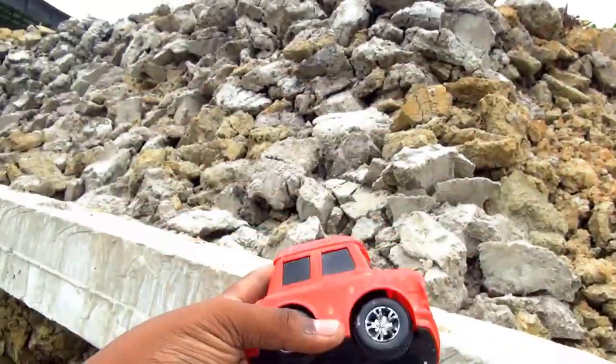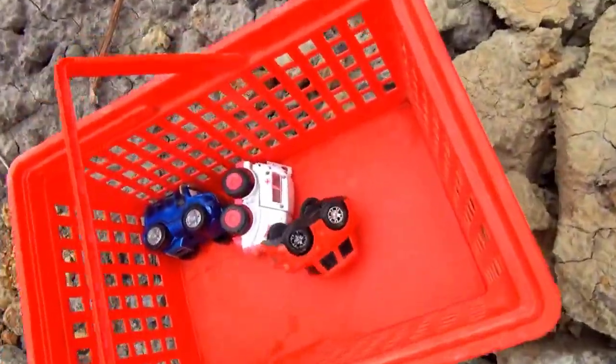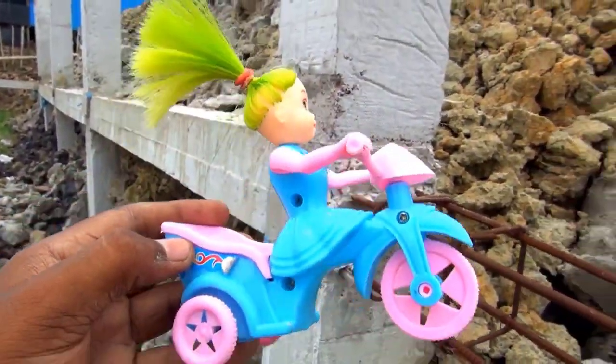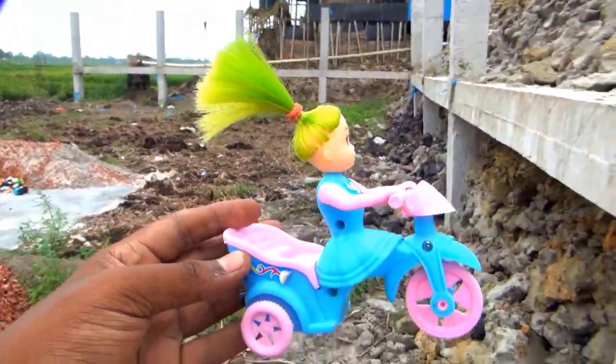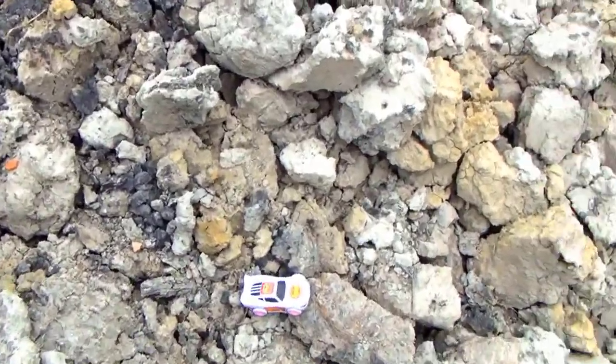Red color and black color combination BMW car. Okay, I put it in my basket. Wow, this is a baby cycle — very nice baby cycle, blue color and pink color combination. Okay guys, I put it in my basket.